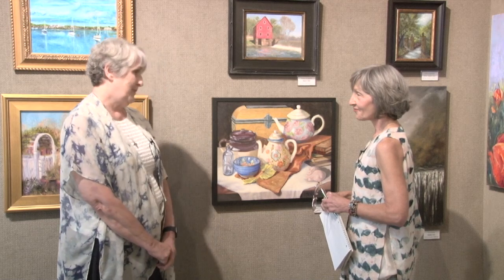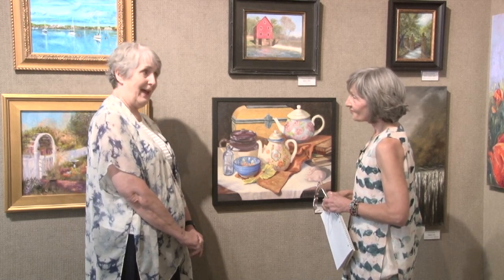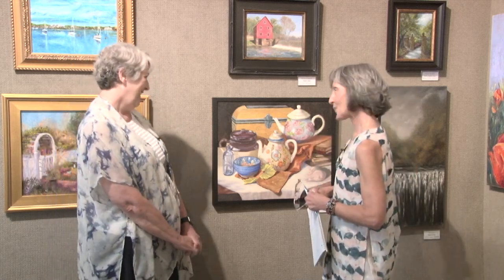We travel a good bit, and I always try to find an antique mall or even flea markets — you can find teapots everywhere. They're so much fun. I have quite the collection of teapots. My husband teases me and tells everybody she has more teapots than she'll live to paint. And that's probably true. So that's kind of what got me started with that.